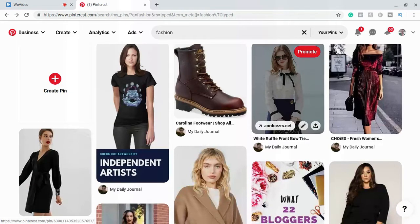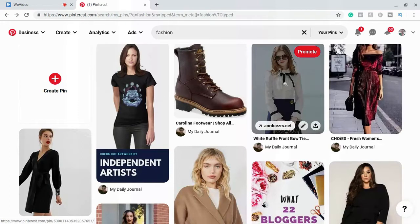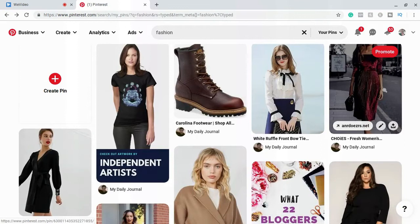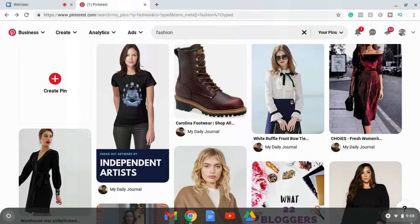You're going to want to do this three to four times per day. You can post different images of the same article of clothing several times a day. For instance, if the shirt we just clicked on comes in other colors besides white, post pictures of those different colors throughout the day. Don't post them all at once — post one in the morning, one in the afternoon, one in the evening. That's going to start getting a lot of people to your Pinterest account really fast, because if you just post once per day, it'll take a really long time to start sending traffic.